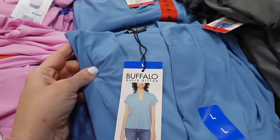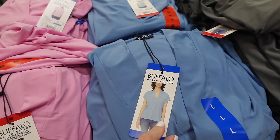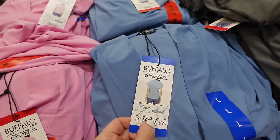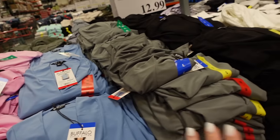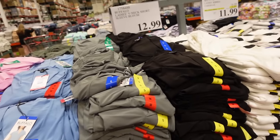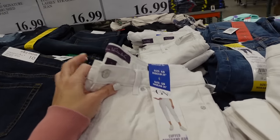These tops from Buffalo are really easy to dress up or down. They have that dolman sleeve, the split V, relaxed fit, a little bit of coverage, perfect to tuck in. In the blue, they also have purple, gray, and black, and they're $12.99.